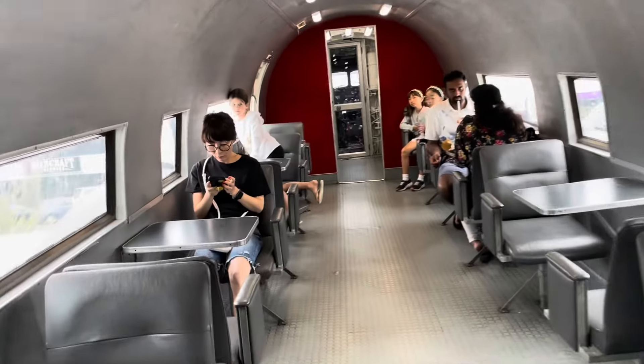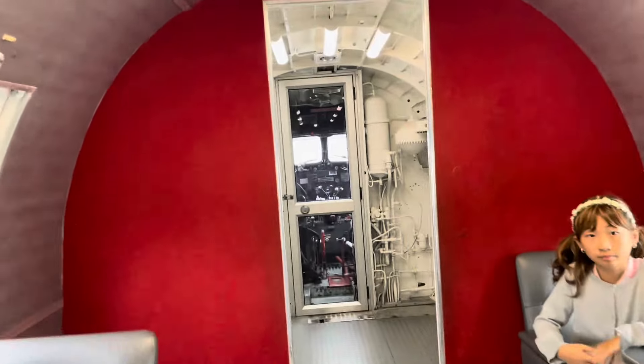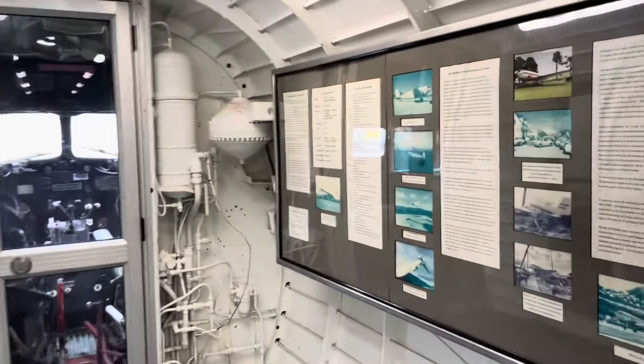Here I am heading into the plane. So here we are as we enter the plane — this is how it looks inside. While you may miss out on a window seat on a real flight, over here chances are pretty high of getting a window seat.